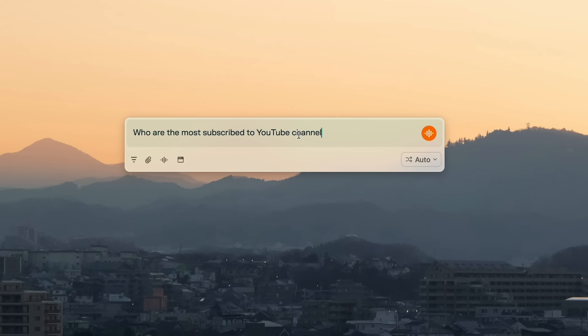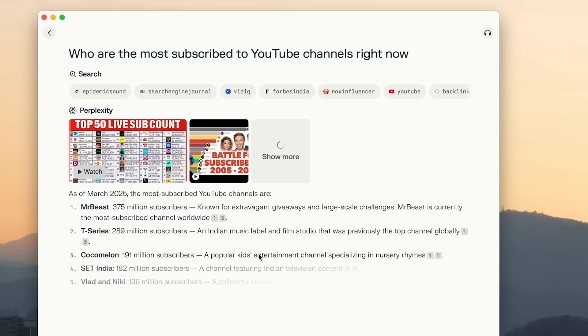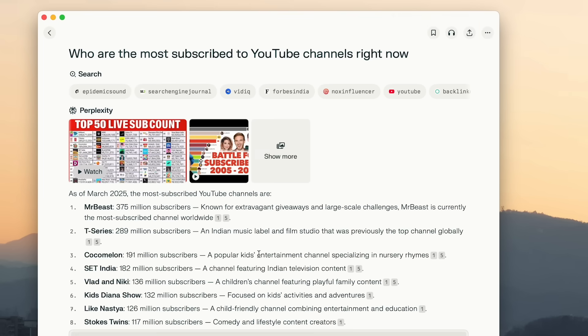Who are the most subscribed YouTube channels right now? Perplexity's voice model is probably the most accurate and fastest one I've found, even compared to other apps, but you can only use it within their app. So you can't use Perplexity's voice model in Obsidian, for example.